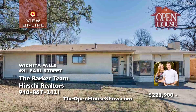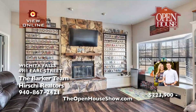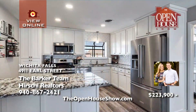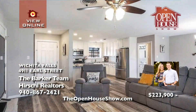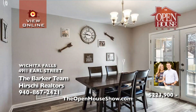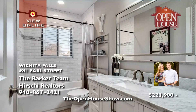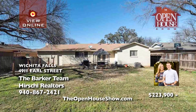The Barker team presents this stunning Edgemere home totally remodeled from top to bottom. 4911 Earl Street is a beautiful three-bedroom, two-bathroom dream home with a large yard and an incredible second living area with the potential for a fourth bedroom. You'll love the new floors, fresh paint, gorgeous kitchen and bathrooms, the floor-to-ceiling stone fireplace, and lovely backyard with a dog run and storage shed.